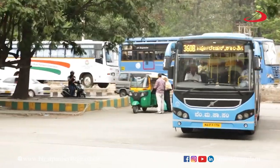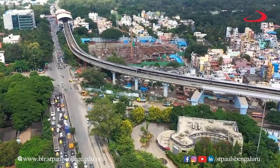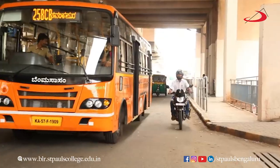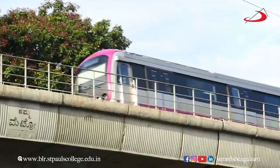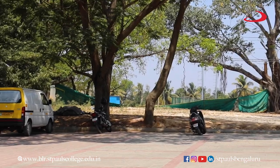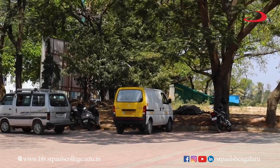St. Paul's College is located in a place which is easily accessible through BMTC bus facility and Namma Metro facility, which helps reduce the use of personal vehicles on campus and promote sustainable transport options.